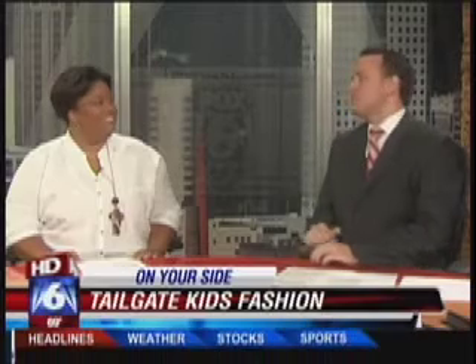Welcome back. When you put your game gear on today, let's make sure we don't forget the kids. We've got all the latest styles for your little one at your next tailgate, which could be this afternoon or tonight. Cecilia Pearson with Alabama Baby and Child Magazine joins us with a bit of a fashion show. Cecilia, welcome.